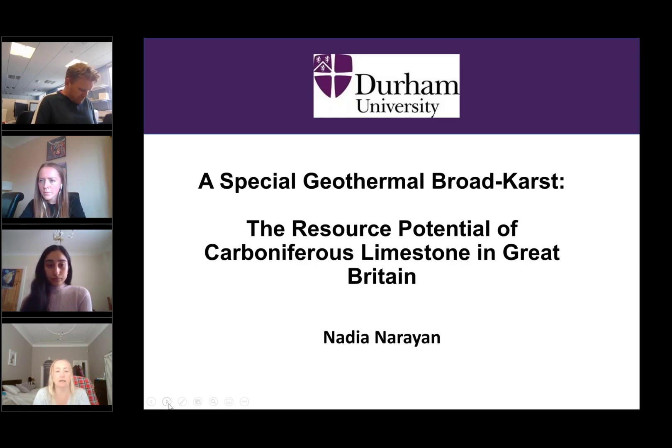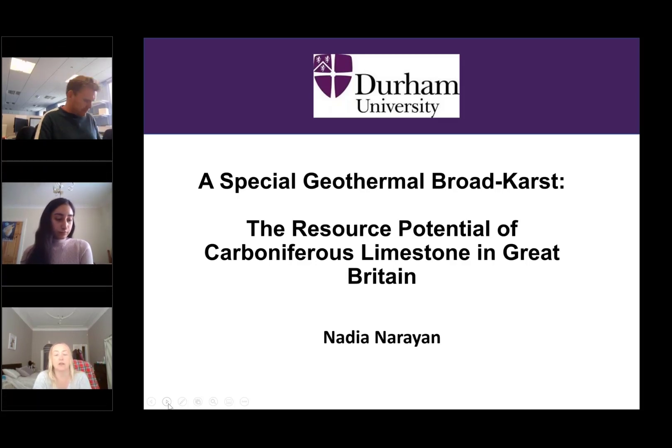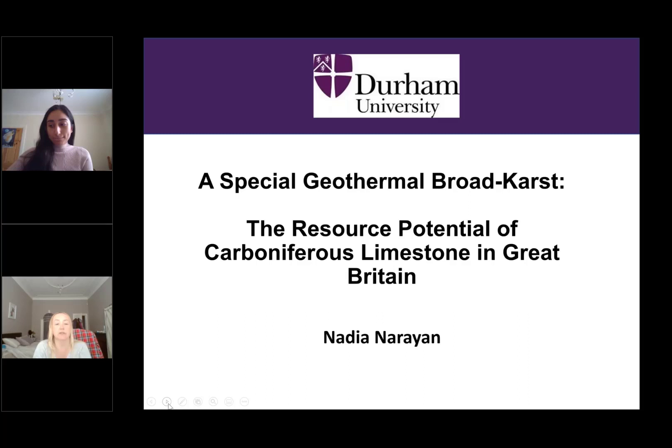There will be some time for Q&As at the end of the talk. Today we have Nadia Narayan from the University of Durham. Nadia is a good friend of mine and a fellow graduate from the University of Plymouth, graduating in 2014 with the Integrated Masters in Geology. She went on to start her PhD at Durham University in association with the Durham Energy Institute in the same year. She has done consulting on geothermal projects in the northeast, including the geothermal potential of the upper carboniferous at East Close Farm, and is passionate about reducing the global carbon footprint and moving towards a low carbon economy.